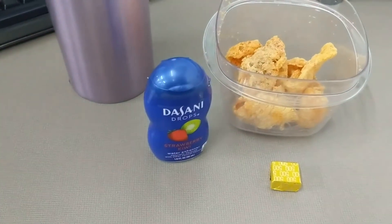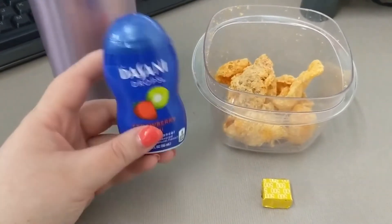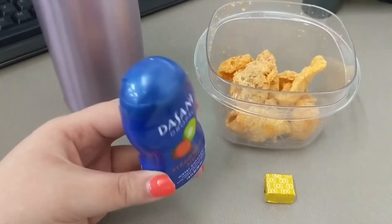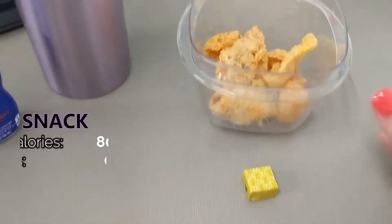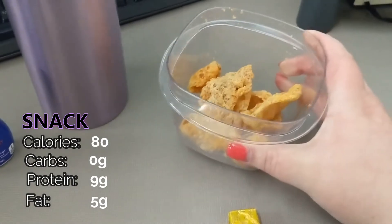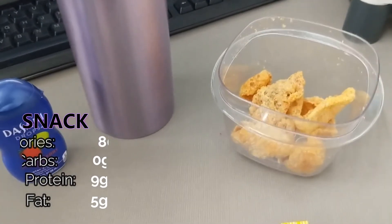It's 2:23, and I'm back for my afternoon snack. I just finished this second 25-ounce bottle of water, flavored with Strawberry Kiwi Dasani drop flavoring — pretty good. I'm going to have my final calcium chew of the day, and my snack is half an ounce of these mac pork rinds in the barbecue flavor. They are fantastic — I highly recommend.